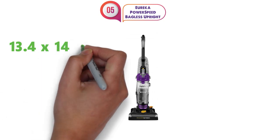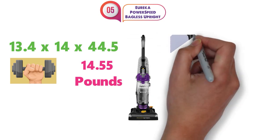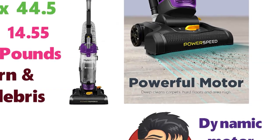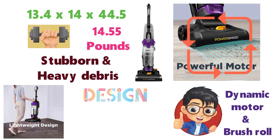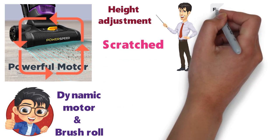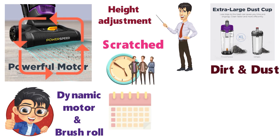At number 5 we have the Eureka PowerSpeed Bagless Upright. The dimensions of this vacuum cleaner are 13.4 x 14 x 44.5 inches and it weighs around 14.55 pounds. This powerful vacuum is great for those that need a cleaner that will pick up stubborn and heavy debris. With a dynamic motor and brush roll, it will make easy work of your dirty carpets or littered hard floors. For an upright vacuum, it is lightweight and easy to move around. With a height adjustment feature, you can protect your floors and make sure they don't get scratched. The Eureka PowerSpeed comes with an extra-large capacity dust cap so you don't have to spend time emptying it out regularly.